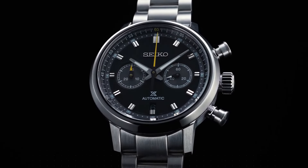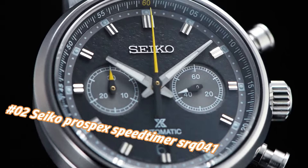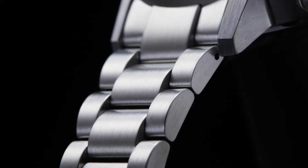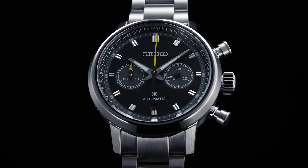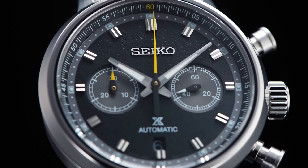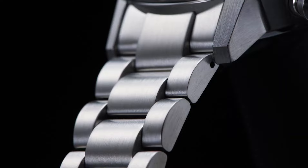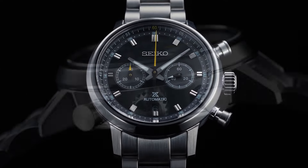Number 2: Seiko Prospex Speed Timer SRQ041. The current price of this watch in USD is $3,200, but this price will vary with time. Power reserve: approximately 45 hours. Jewels: 34. Functions: equipped with small seconds hand, stop seconds hand function. Case material: stainless steel with super hard coating. Case size thickness: 15.1 mm. Diameter: 42.5 mm. Lug-to-lug: 50.0 mm. Crystal: dual curved sapphire crystal with anti-reflective coating on inner surface. LumiBrite on hands and indexes. Clasp: three-fold clasp with push-button release. Distance between lugs: 20 mm. Water resistance: 10 bars.